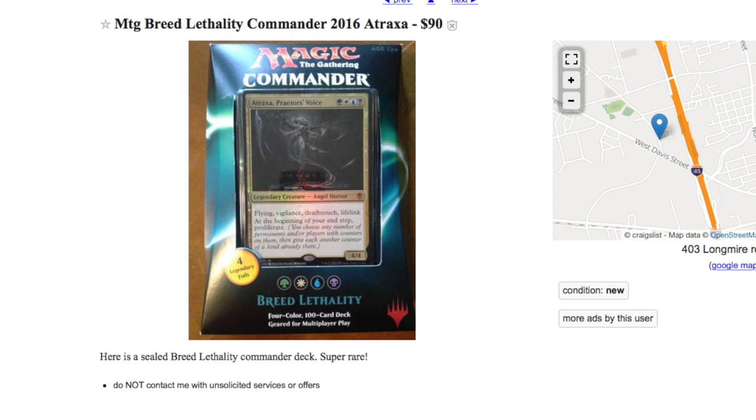The local Toys R Us near me actually no longer carries Magic cards — they only carry Pokemon; they carry like double the Pokemon cards now. One of the things I wanted to talk about is the fact that you can still find these, and people on Craigslist are trying to sell them for $90, $50, lots of money sealed. It's very interesting how well this particular commander set went.